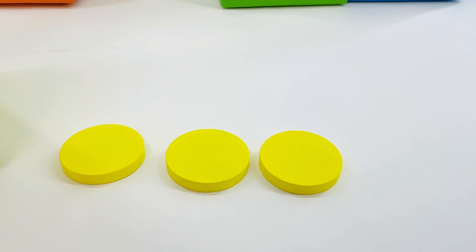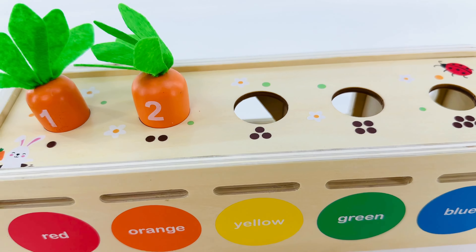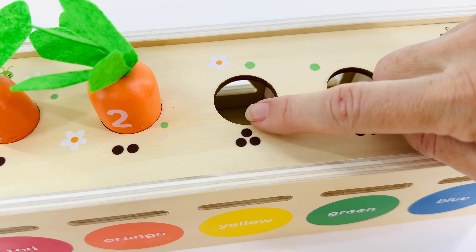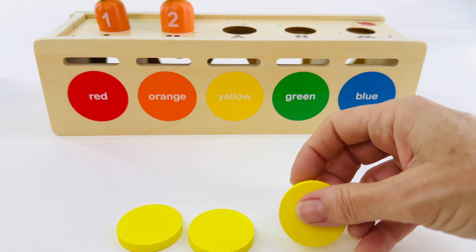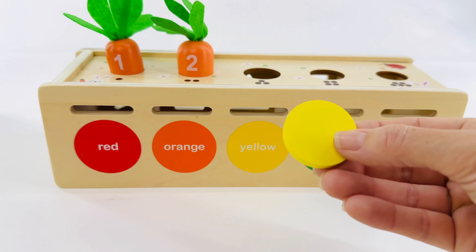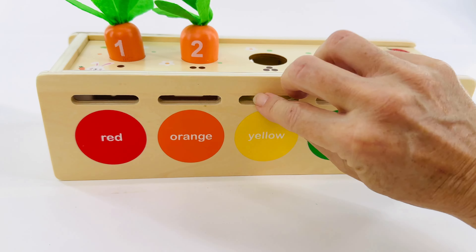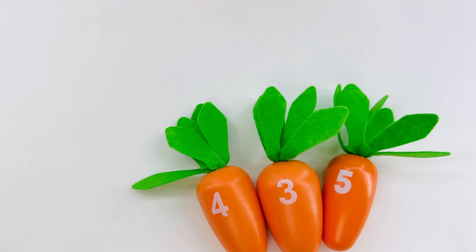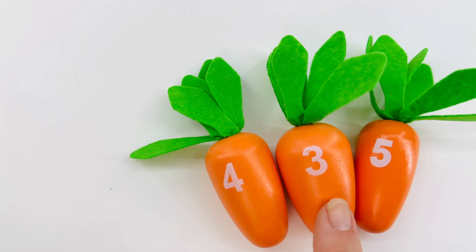Now let's feed our carrots. Let's make sure we're putting it in the right spot — this is the number three. Help me count the dots: one, two, three. Let's feed the carrot now so it can grow again. Count with me: one, two, and three. Yes, we did it! Which one of these carrots is the number three? Right, it's this one in the middle.